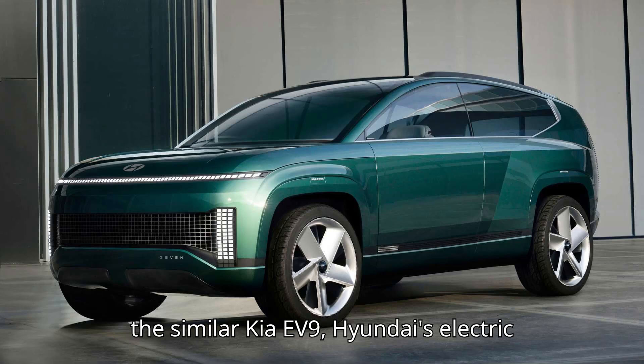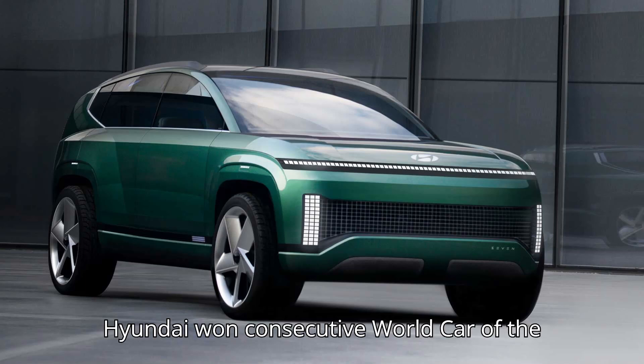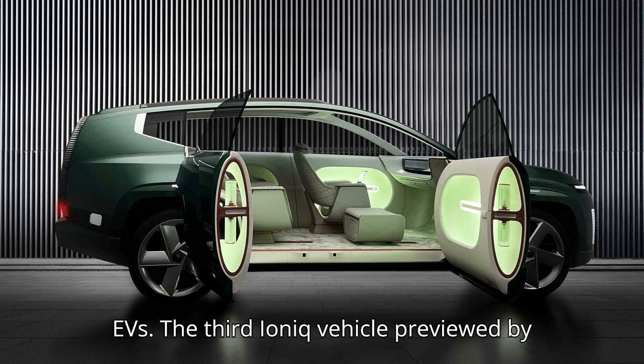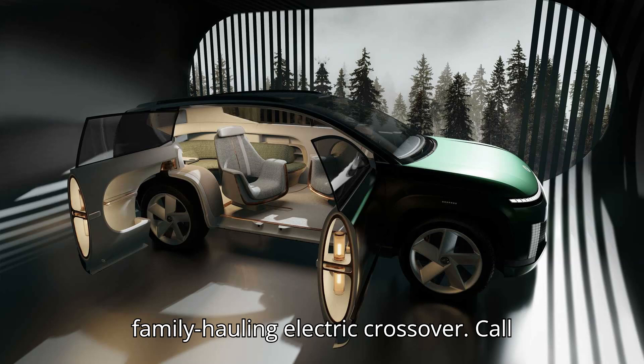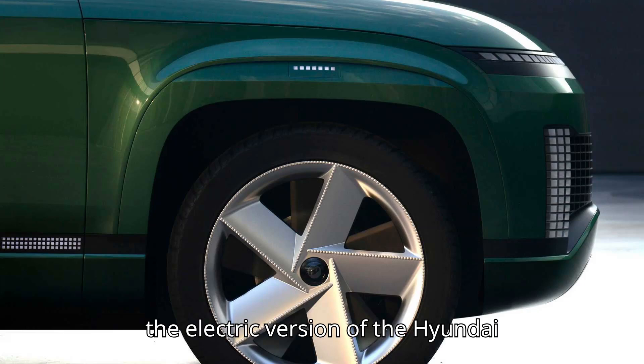Following the success of the similar Kia EV9, Hyundai's electric Ioniq 9 will be a large, three-row SUV. Hyundai won consecutive World Car of the Year Awards with its Ioniq 5 and Ioniq 6 EVs. The third Ioniq vehicle, previewed by the Ioniq 7 concept, will be a large, family-hauling electric crossover — Hyundai's version of the Kia EV9, or the electric version of the Hyundai Palisade.